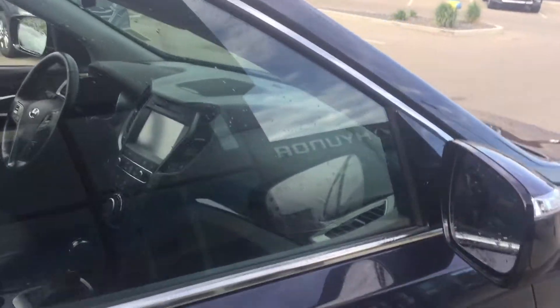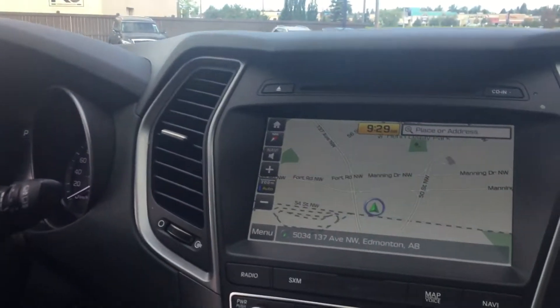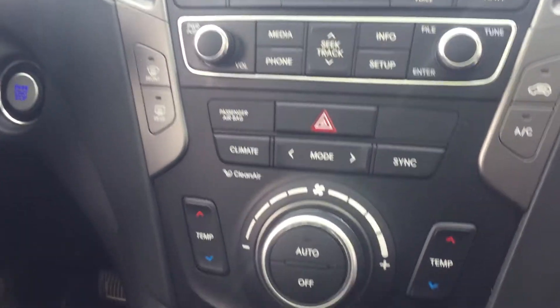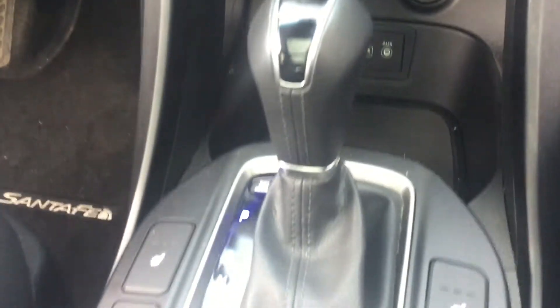As you can see, the vehicle has a big 8-inch touchscreen that does come with navigation and backup camera, dual climate control, dual power outlet, heated seats, and backup sensors.